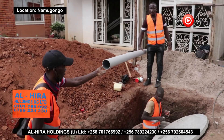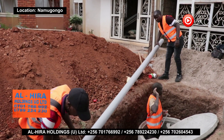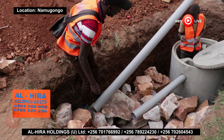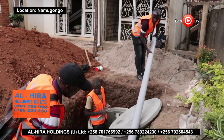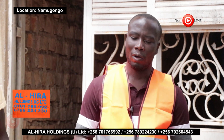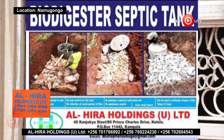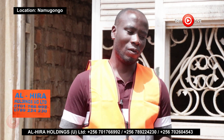Ben Live held a conversation with one of the proprietors of Alhira Holdings, Nsubuga Mustafa. He introduced himself as representing Alhira Holdings Uganda Ltd., noting that they use a biodigester septic tank system as a natural alternative to conventional plastic tanks.